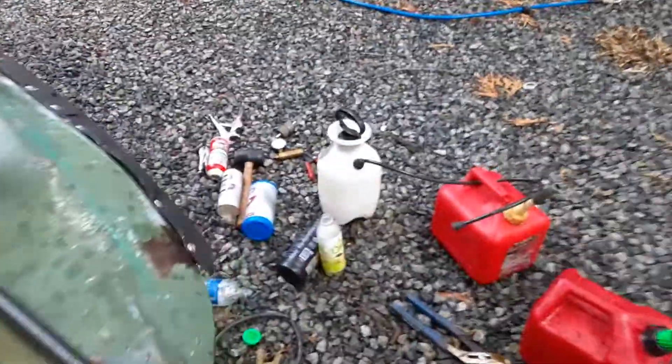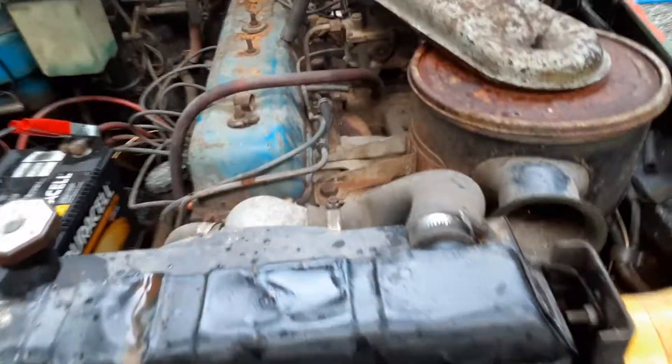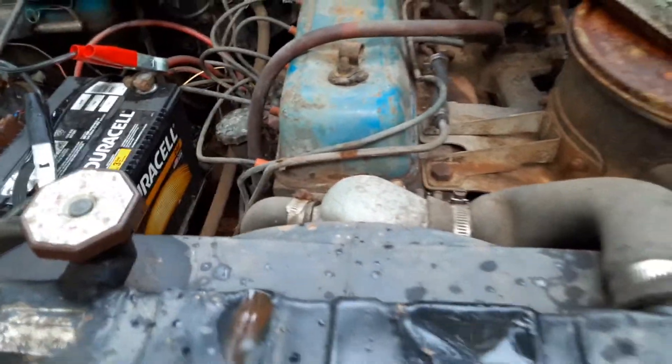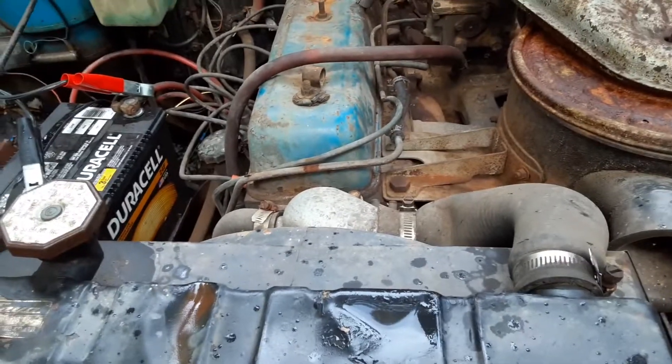Ended up using gas in my garden pump and hooked that up to the carburetor. That got me running long enough to pump all the nasty stuff out of the fuel line, and then once I got that going I put the fuel line back on and got it started.